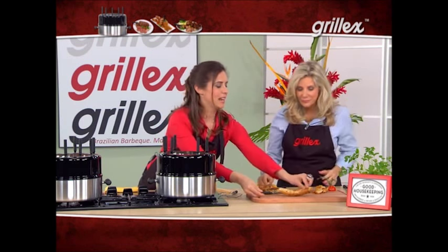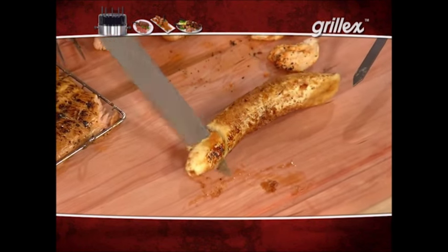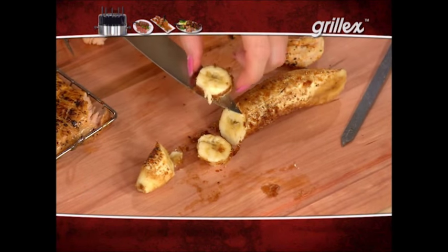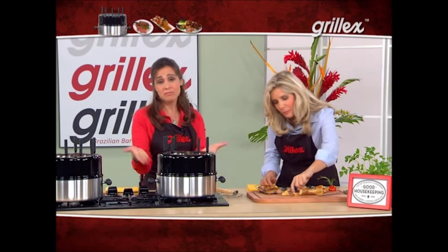And now the dessert — the banana. With all of these dishes, think of the cleanup you'd have if you tried to do these in traditional pans or baking sheets. It would take you forever. But here, you have a nonstick surface on the bottom of the Grill-X, and then you just clean the skewers and throw them in the dishwasher — done in a couple of minutes.